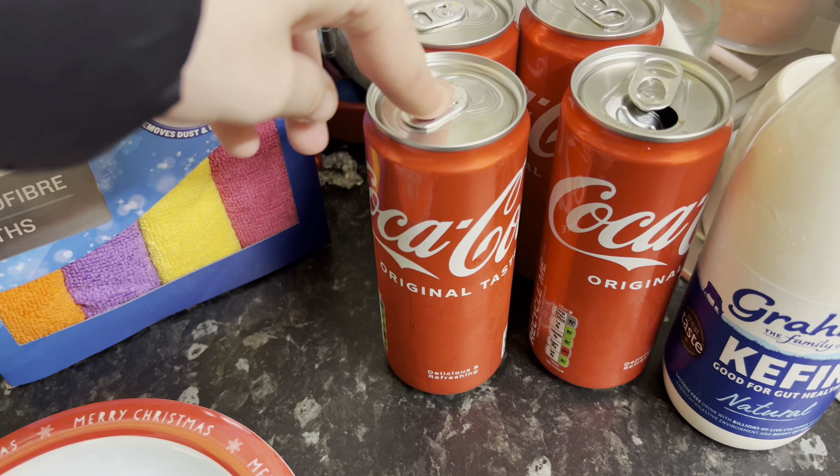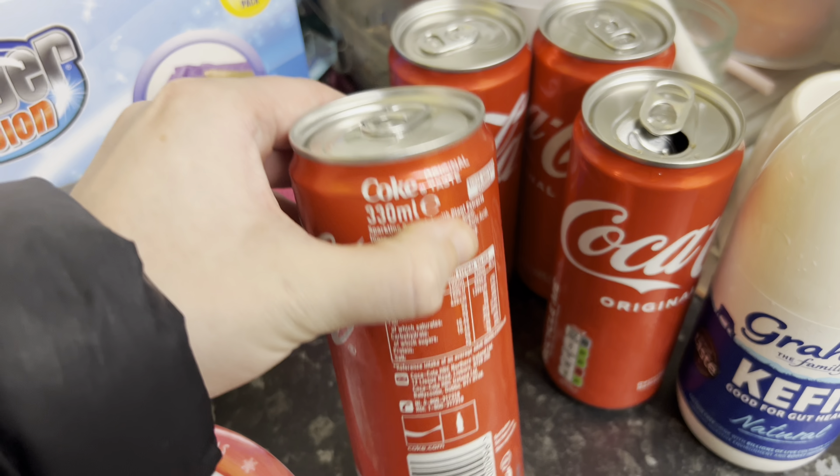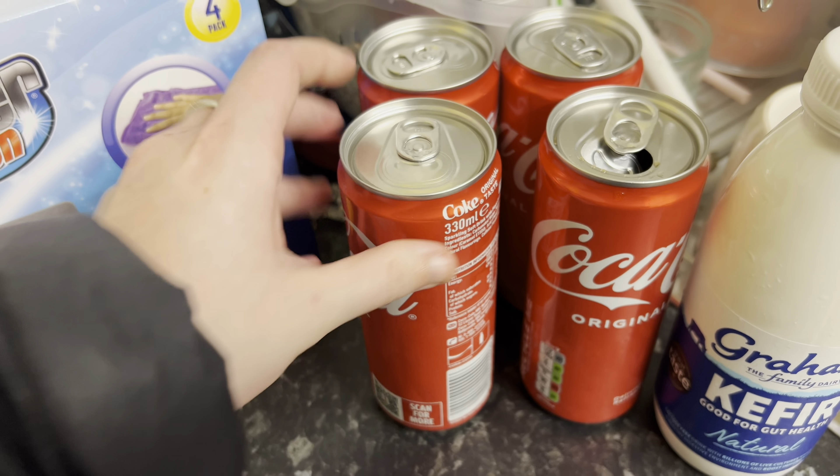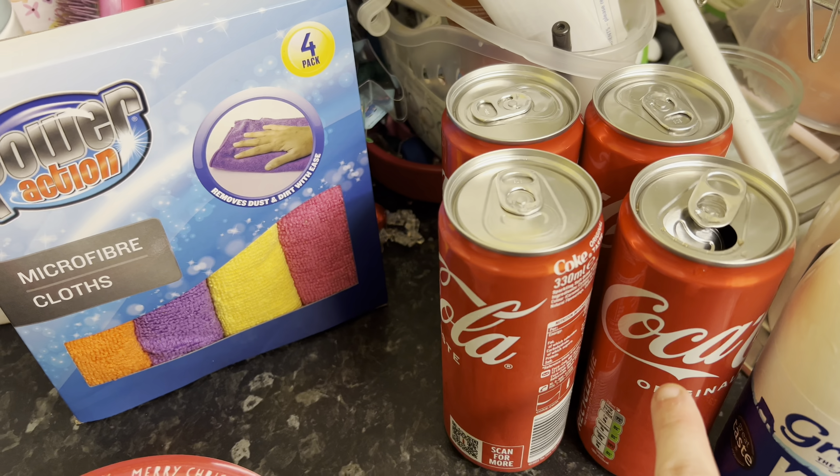I also picked up four cans of Coke — you get more in these 330ml cans than you do in the skinny pack ones, so I just picked up four of those. I've already opened one as you can see.